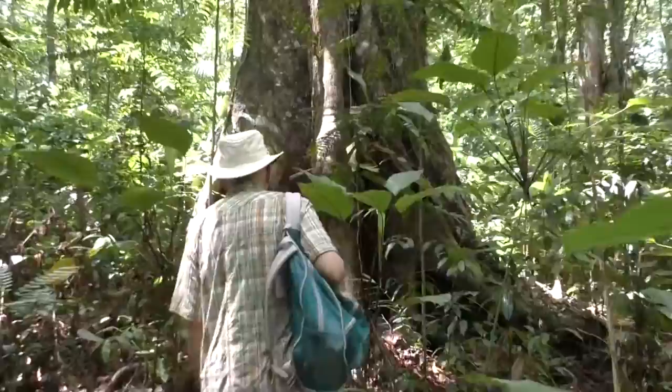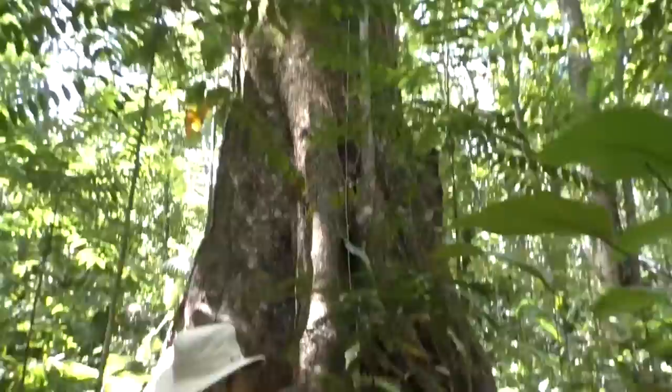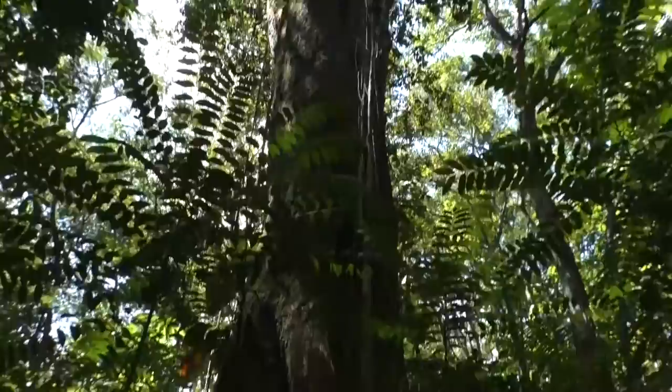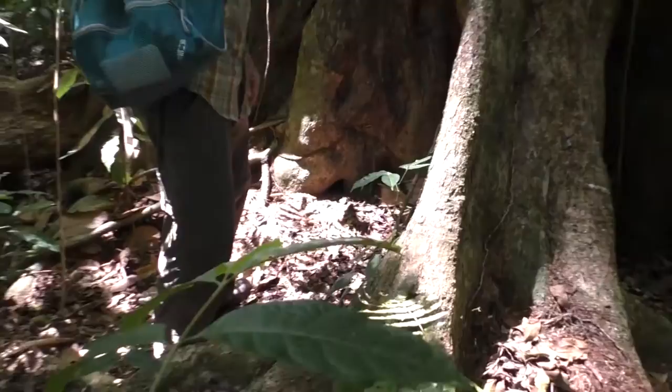One of the most frequent places we find bats in the jungle is in big hollow trees. We have one here — not sure just what's inside, we'll have a look. You have to be very careful around these big old hollow trees because sometimes there's more than just bats inside. Several kinds of large poisonous snakes live here that we want to be sure we're not running into.